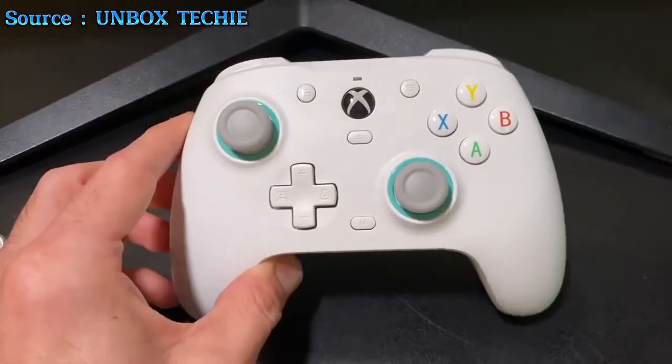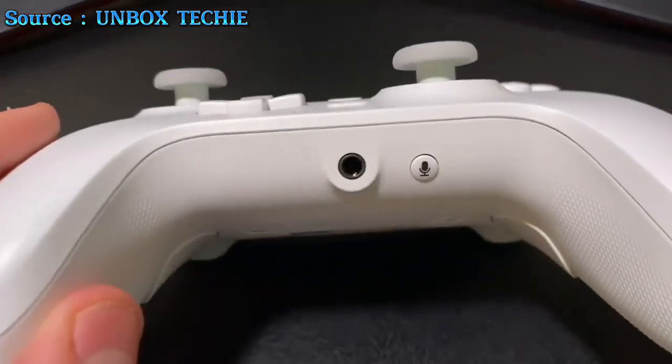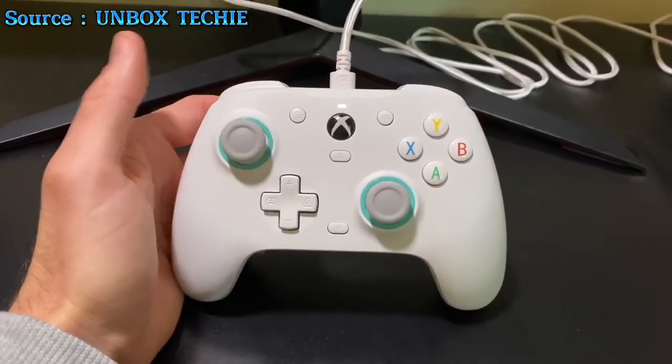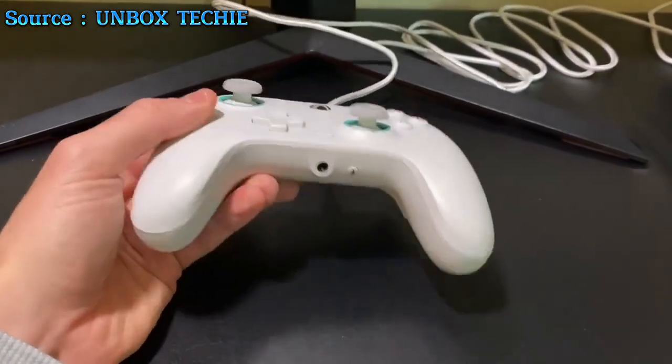Designed with comfort in mind, the ergonomic grip features an ultra-fine laser-engraved texture, and a 3.5mm audio interface connects effortlessly to your gaming headset, making the GameSir G7 SE the ultimate choice for gamers seeking an immersive experience.